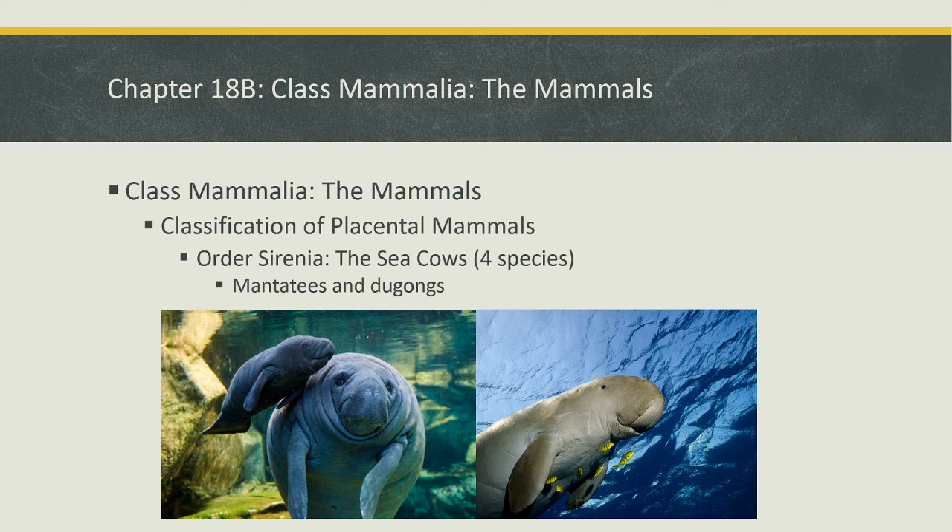That's the first half of taking a closer look at the placental mammals. We'll leave the rest for next time.